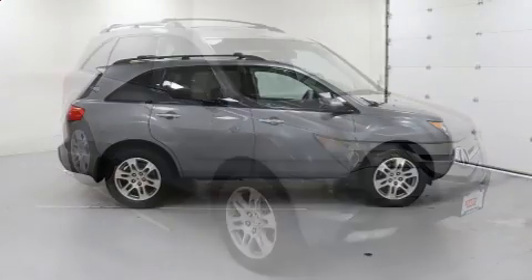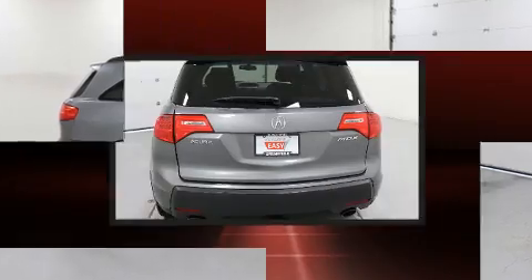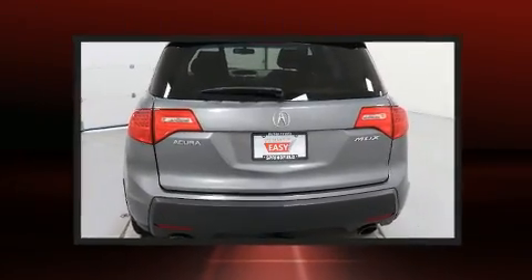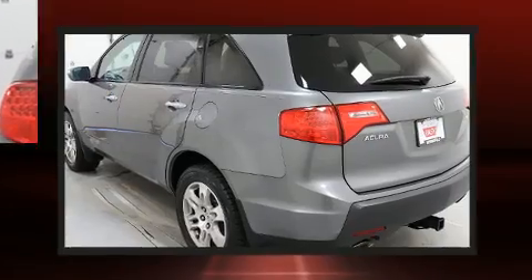It includes leather upholstery, a built-in garage door transmitter, heated seats, power moonroof, and power windows. Third-row seats provide an even greater maximum passenger capacity.